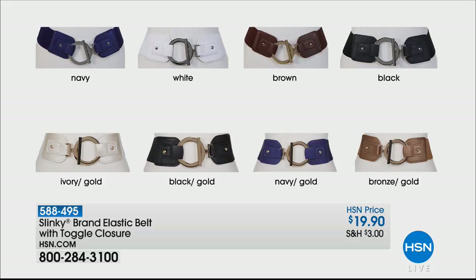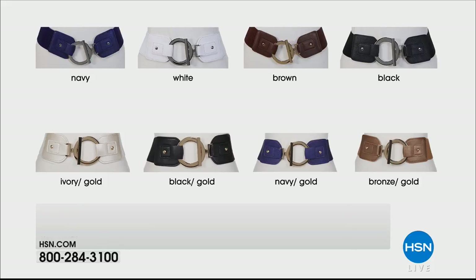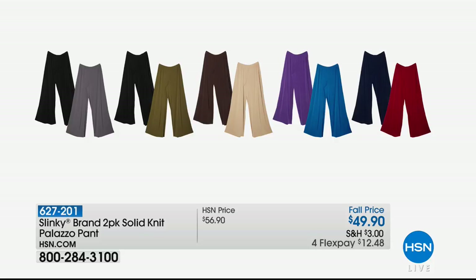Quickly, the two-pack of solid knit palazzo pants. Not only do you get the average, you also get these in petite — first time ever in this two-pack. It's at a fall price with amazing colors: black and gray, navy and olive, peacock and aubergine, olive and black, camel and chocolate, merlot and rich navy. Four flex payments of $12.48. You could wear those with the tunic you just picked up.